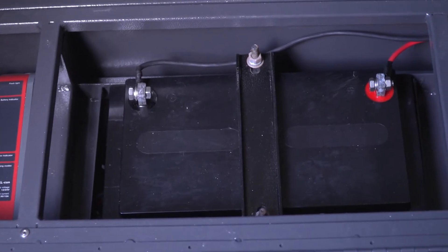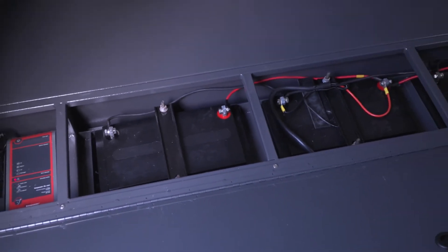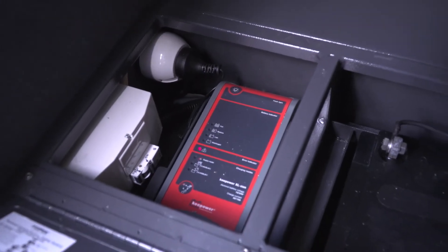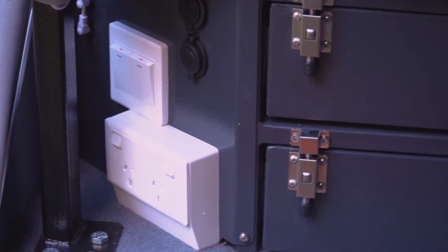First up, this trailer comes standard with not one, not two, but 300Ah batteries, as well as a power control panel and a 25Ah 240V charger.